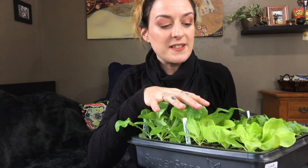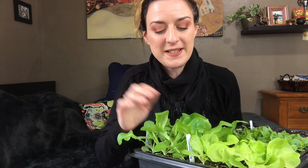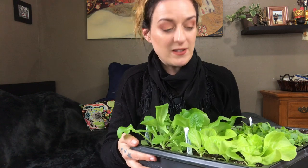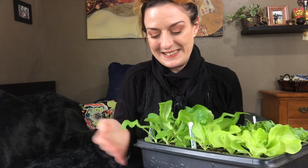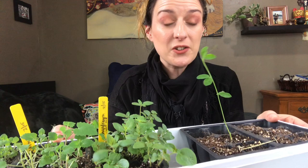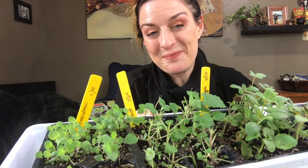I have a Tom Thumb lettuce over here and a butter crunch over here. These guys need to go out into my garden bed but it's just not quite ready yet. I need about three or four more days, so I'm just going to move these over into some cups. A lot of these seedlings are leaning because I'm running out of space under my grow lights, so I need to start transitioning things outside.